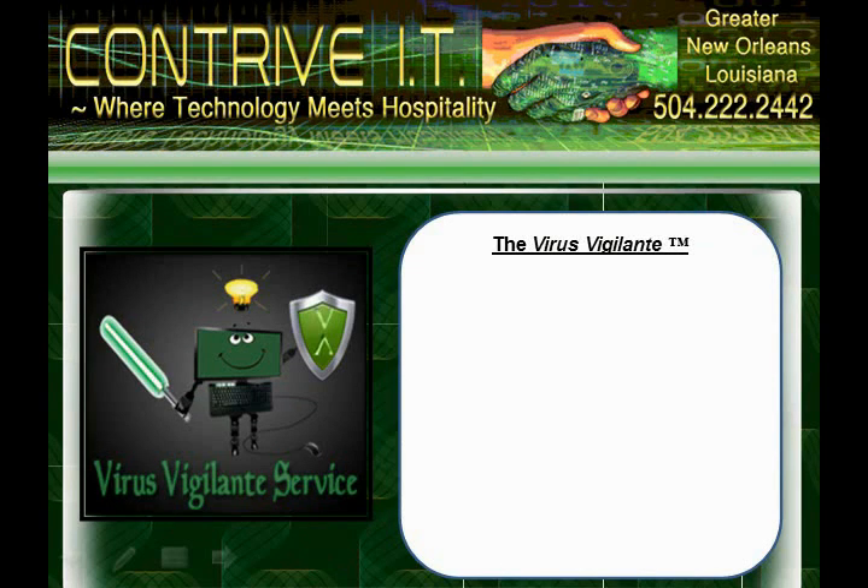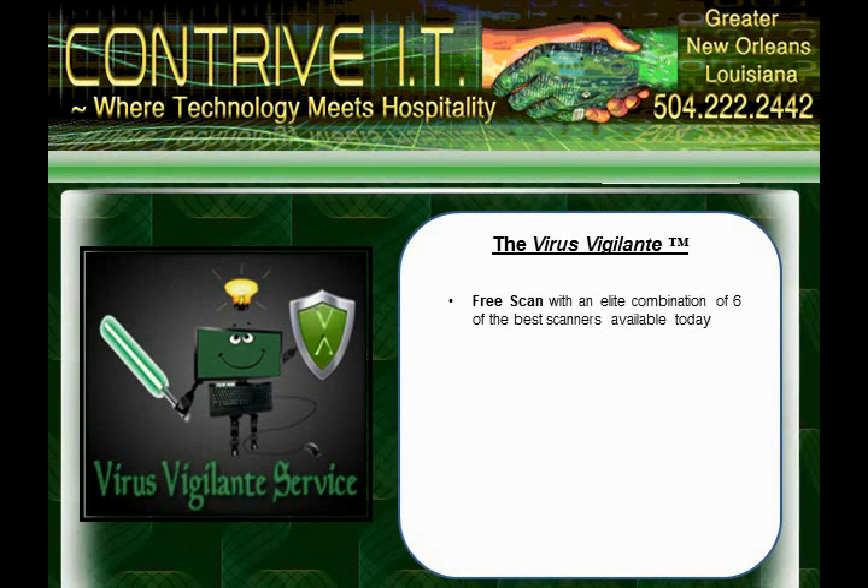The reason we call it that is because of our unique five-point procedure that not only rids your PC of infections, but helps you be proactive against future problems. We begin with a full hardware and security scan with a combination of the best software available today.